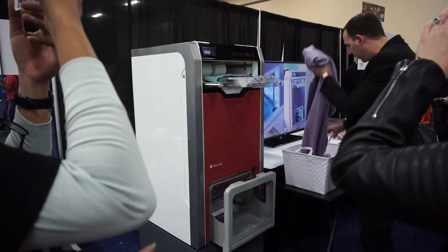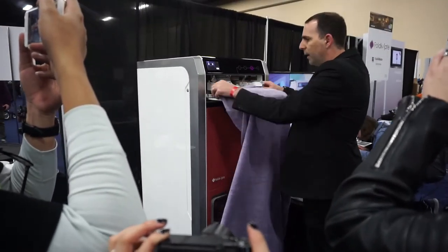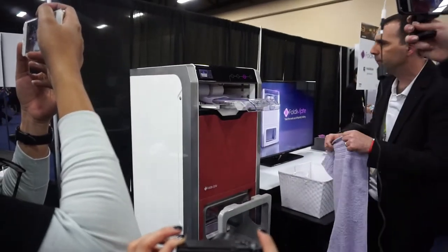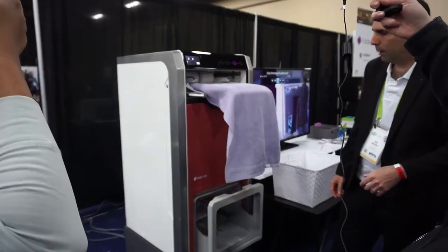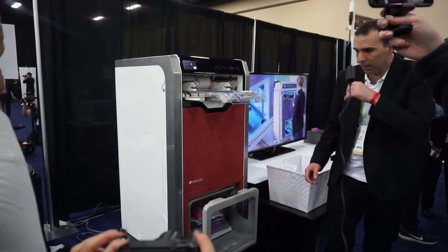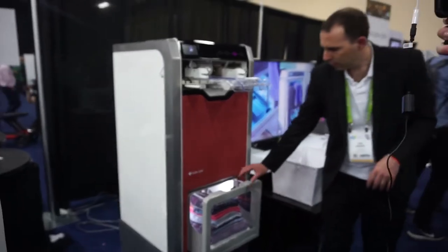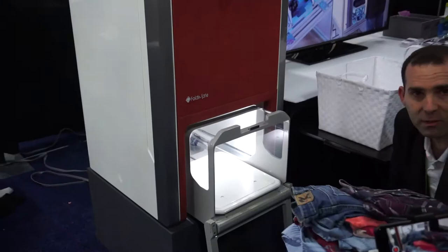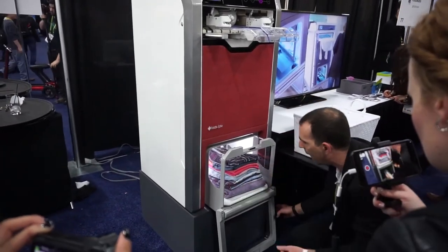The timing and everything here is very realistic. You can see it continually folds while I feed it items. When the stack on the bottom gets full, it comes out, allowing you to take it out, put it in the closet, and let it continue folding the rest of your items.